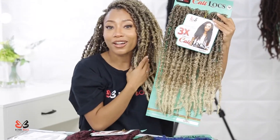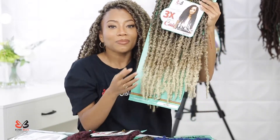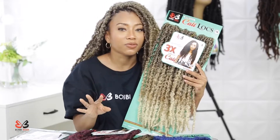The ones I'm wearing currently are the 427 and 613 — they are the gradient ombre type of locks. They also come in 10 different colors as well, so you have a lot to choose from.